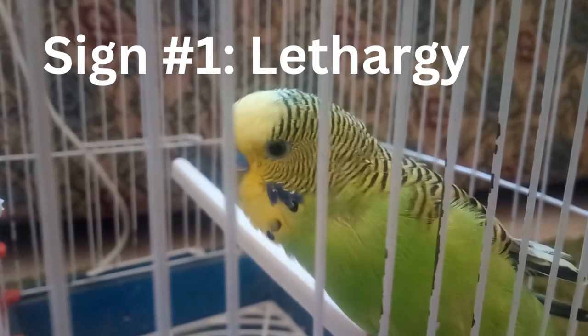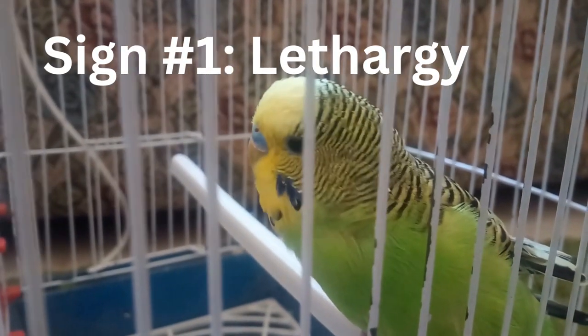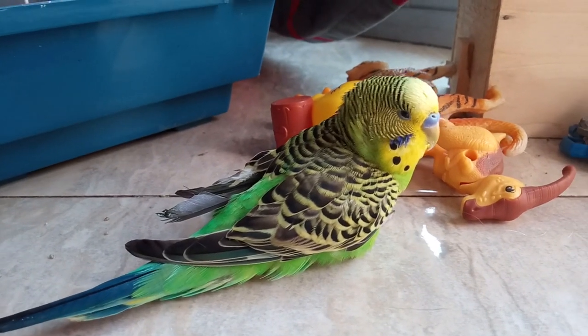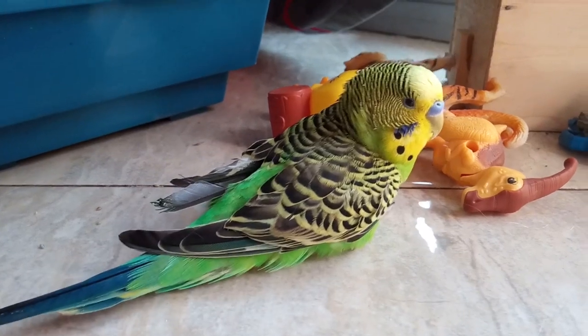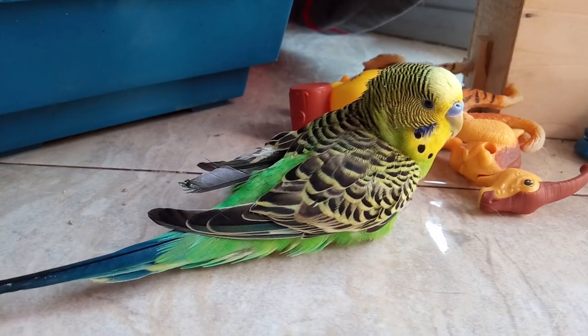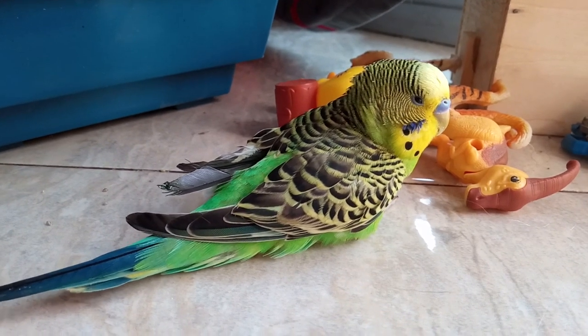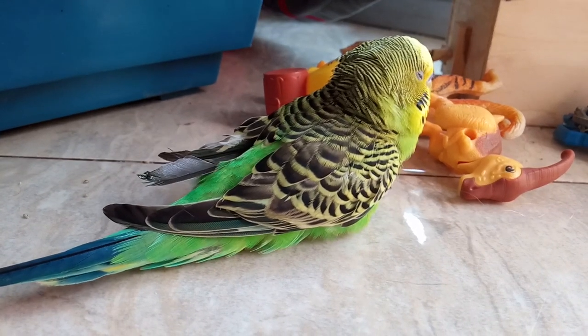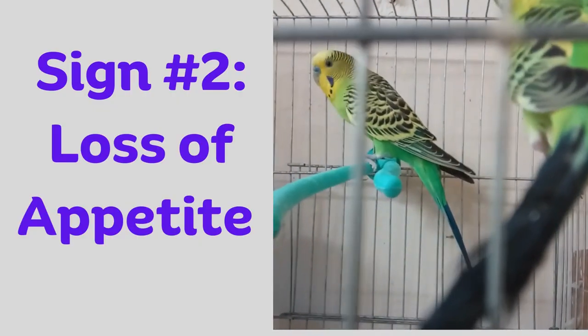Sign number one: lethargy. One of the first signs of dehydration in budgies is lethargy. If your budgie seems more sluggish than usual, or if they are not as active as they normally are, it could be a sign that they are dehydrated.